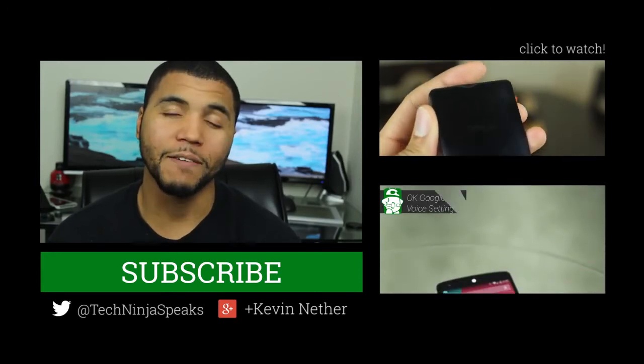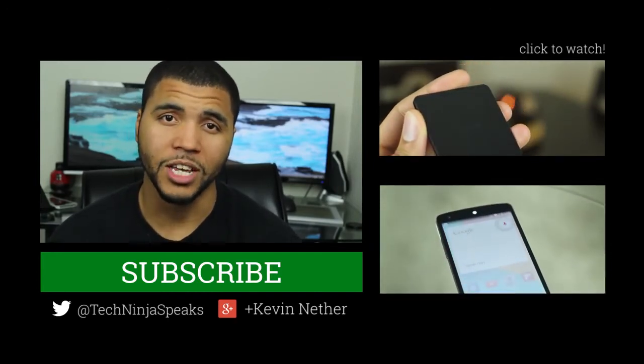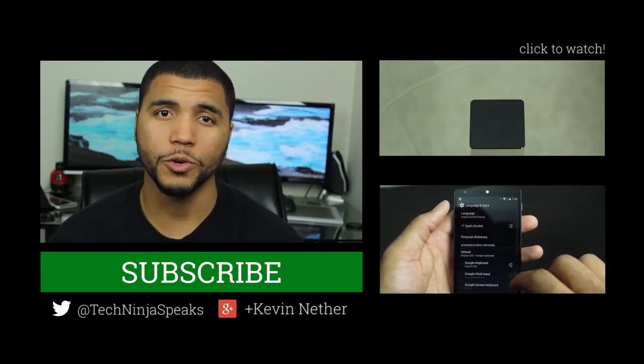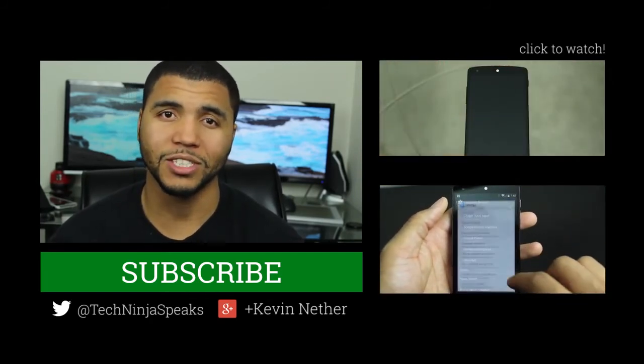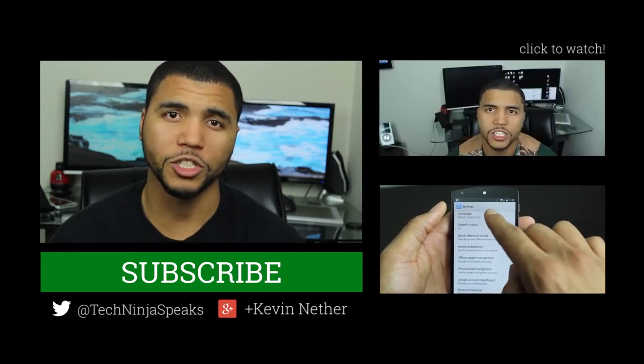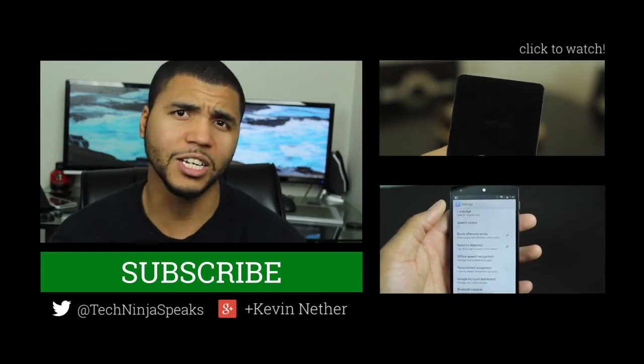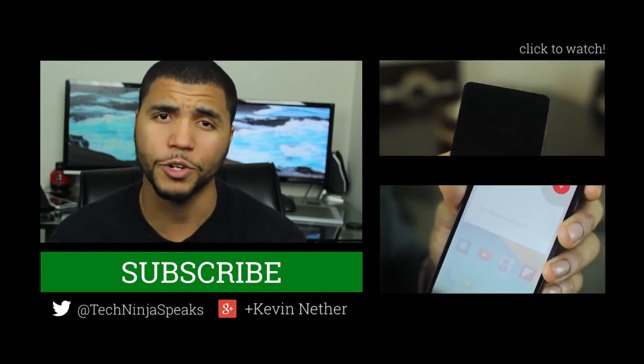That was it — those were my favorite Nexus 5 cases. I'd love to hear what you have, so leave that down below. If you like what we do here at Android Authority, go ahead and leave us a like and subscribe to our channel. We have a lot of great content for you right now, and we're also at CES so we should be posting new and exclusive videos shortly.